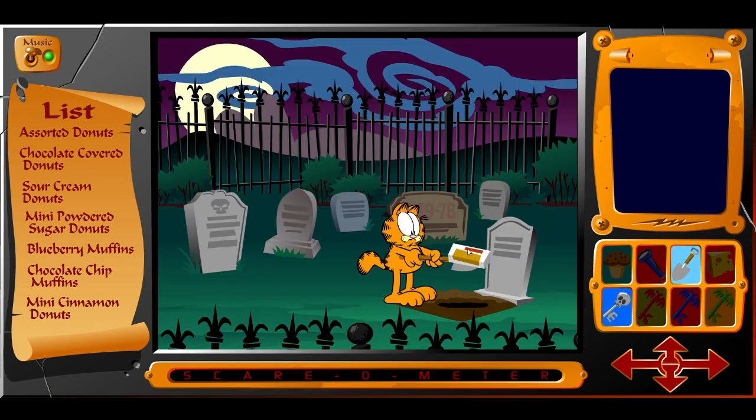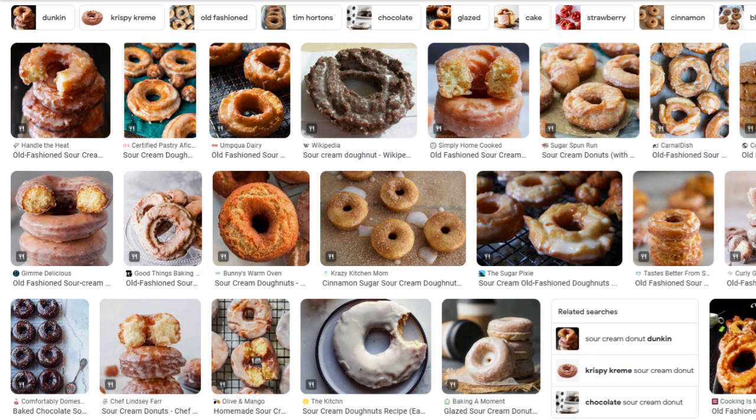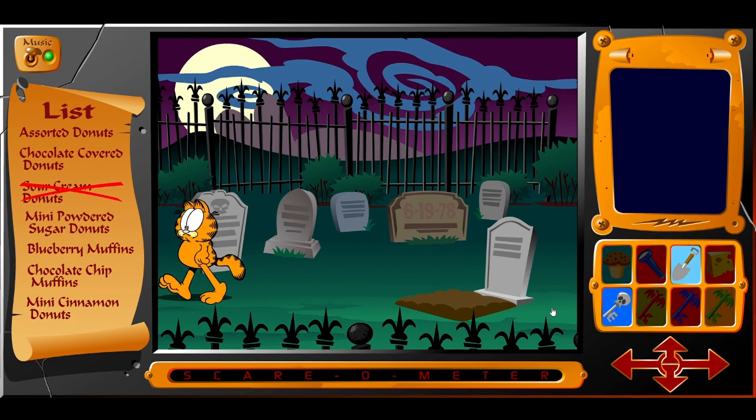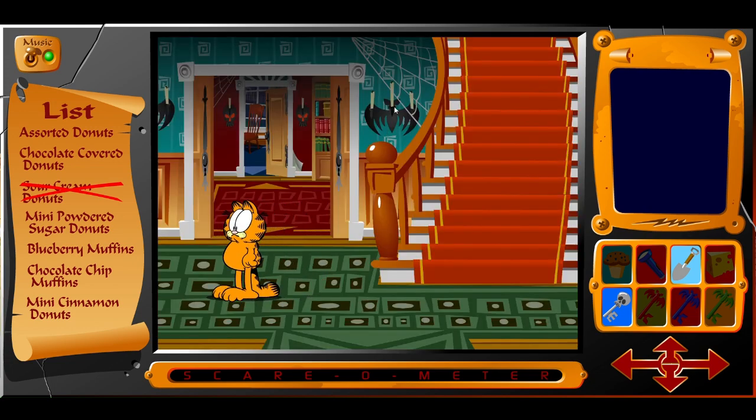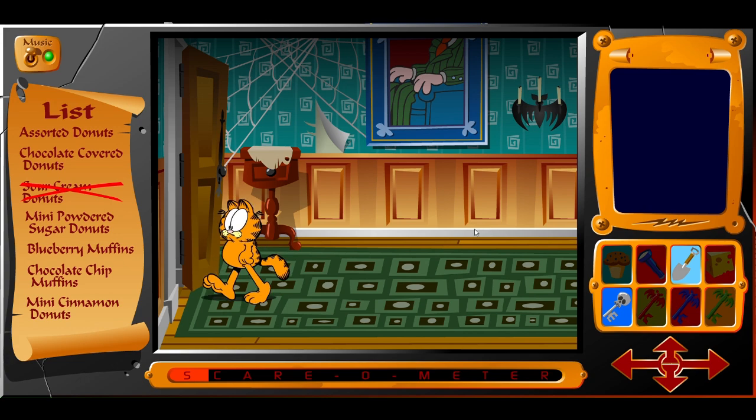By the way, sour cream donuts? Those don't sound very good. Apparently they're a popular flavor — maybe I just need to extend my palate, but you can't deny that's an unusual combination. So once you enter the haunted house, you can go in one of many different directions. To the left, we see an inconspicuous picture of a man sitting in a chair. I'm sure we don't need to pay any attention to that. In the living room, you can snag some cheese.